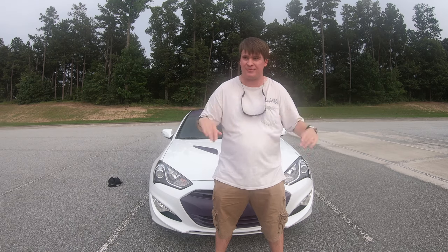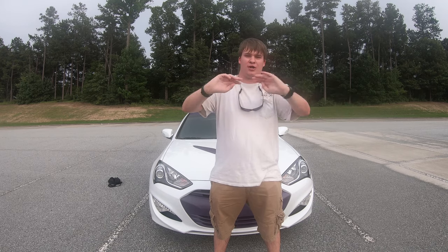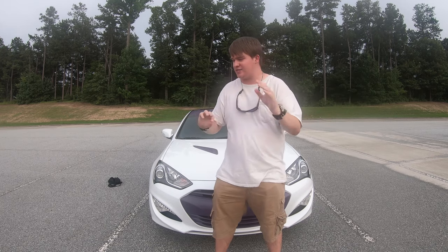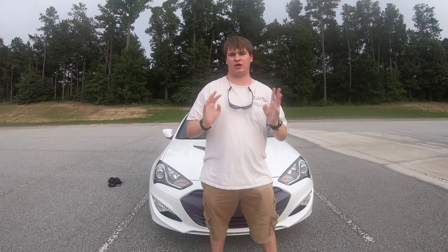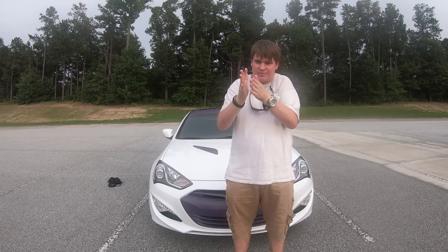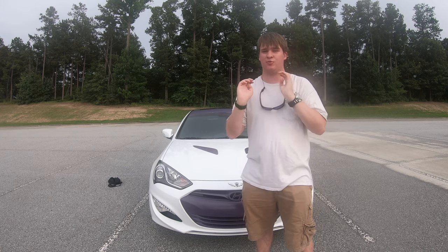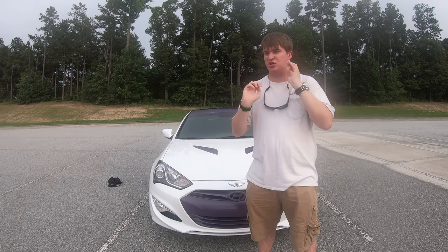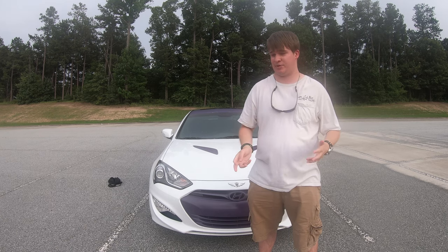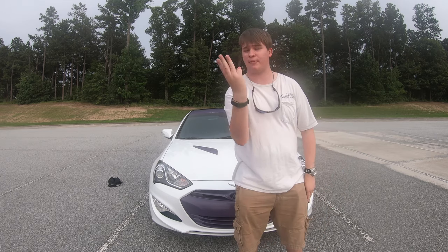They created technically one car — because it's literally the same thing — called the Genesis. It had no name, it was just called the Genesis, has its own badging. There was a sedan version and a coupe version; the coupe is just a shortened sedan, pretty much like the Civic. This specific car was designed to compete with cars like the Infiniti G34 through G37 driving experience, because that's literally what was popular.